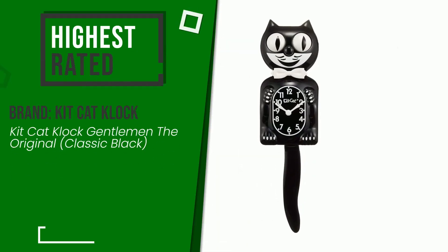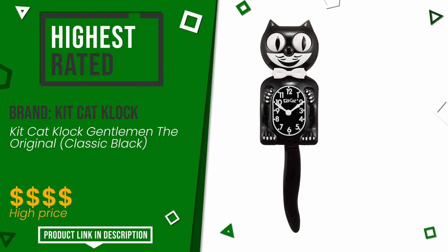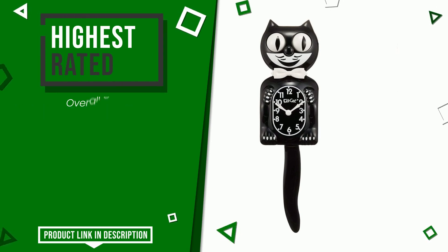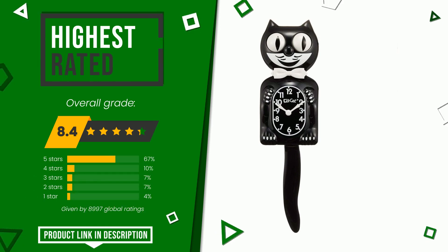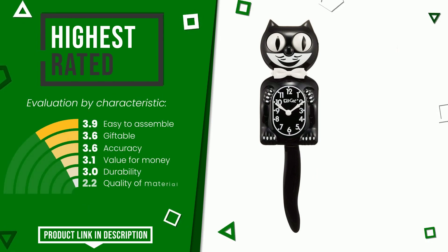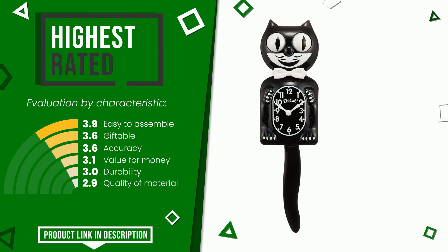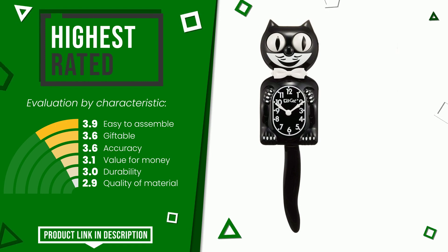The final rating assigned to this Kit Kat Clock article is 8.4 out of a total of 10. It turns out to be the highest rated for this category with 8,997 ratings. Its strengths are easy to assemble, giftable, accuracy, value for money, durability, and quality of material. For more information and the updated price, check the link in the description below the video.